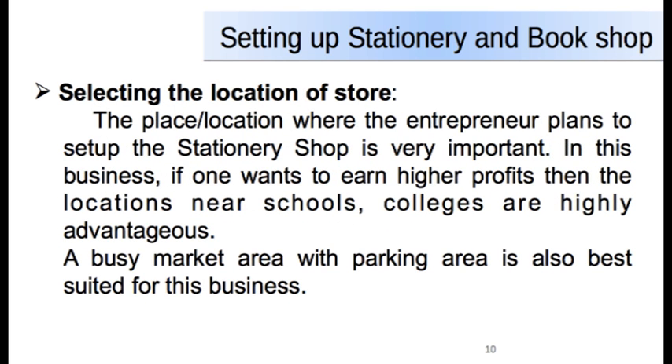Once you are through with the business plan, the next important step is to select the location of the store. The place where the entrepreneur wants to set up the stationery or bookshop is very important. In this business, if you want to earn higher profits, then locations near to schools and colleges are highly advantageous. A busy market area with parking is also best suited for this business.